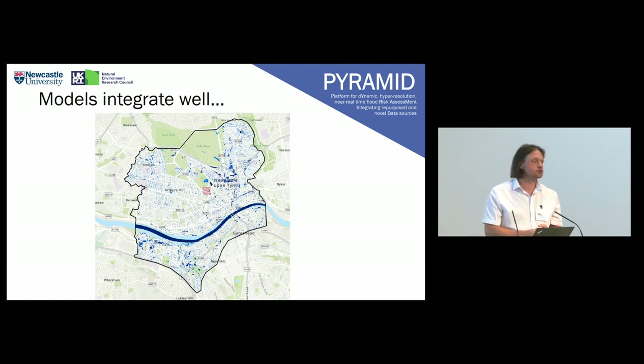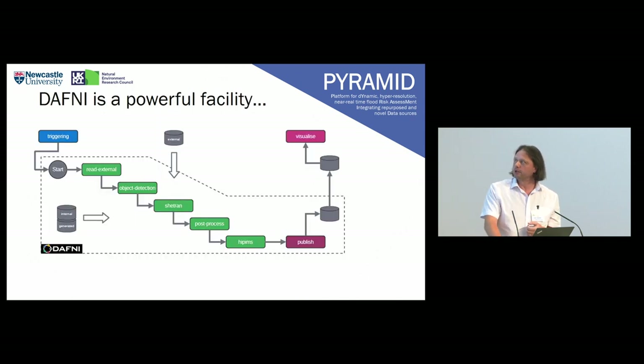But the models integrate well — the two-tier model system works very well. There's a result of a simulation in Newcastle, which has had some flooding recently. Daphne is a really powerful facility: it allows construction in a very modular form of different models and data processing algorithms that can be chained together, and it can also be publicly released, so the wider Daphne community can use all the models we've created and the data sets we have.